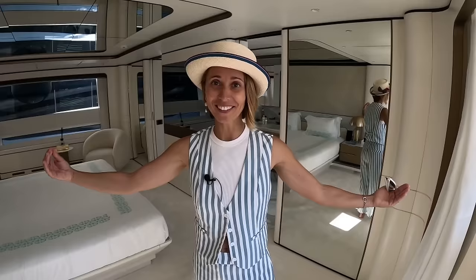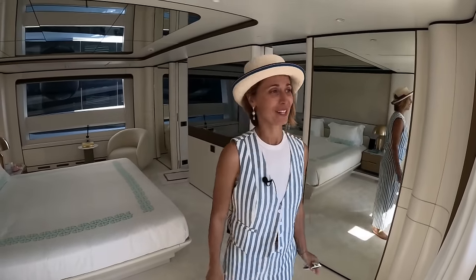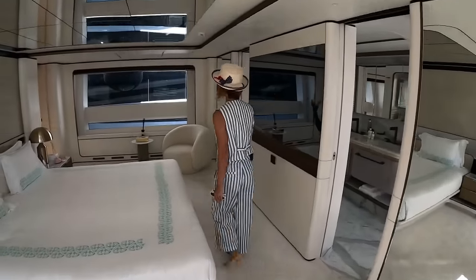If you're a bachelor owning this yacht and you bring a date home, you just push a button — private balcony in the morning. That is pretty cool, especially if they don't expect it.